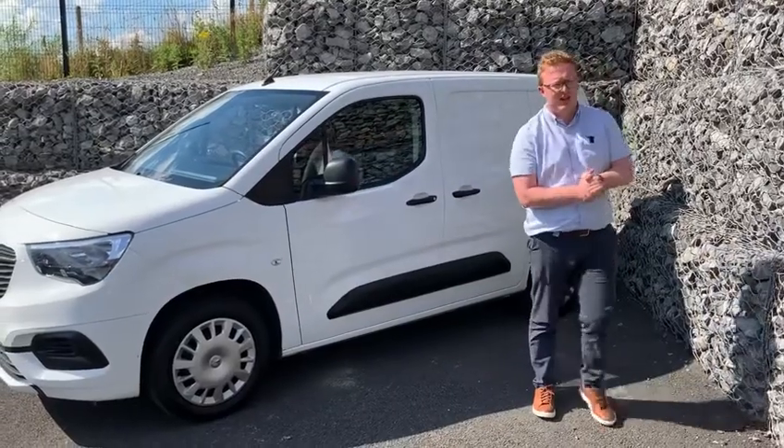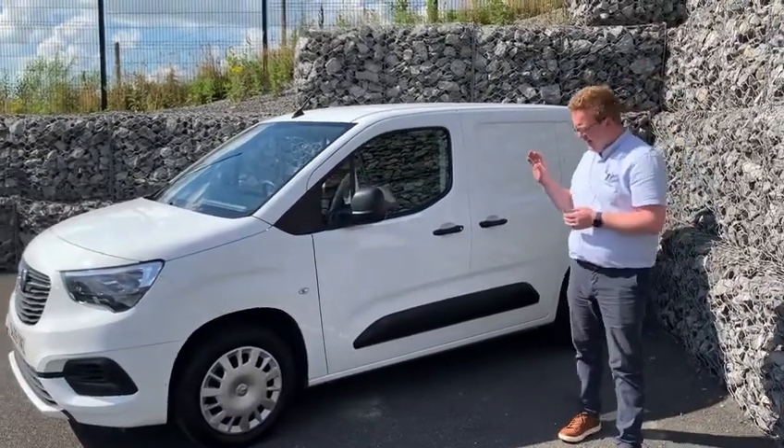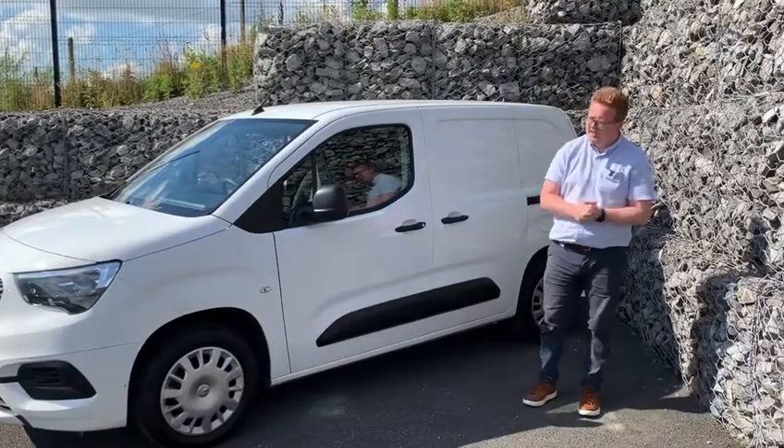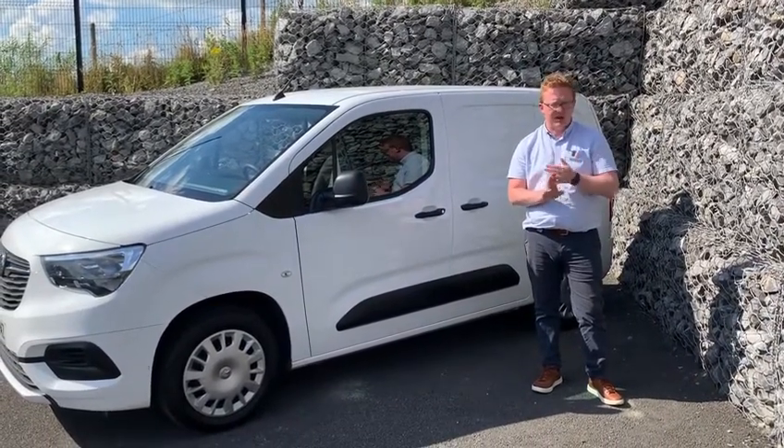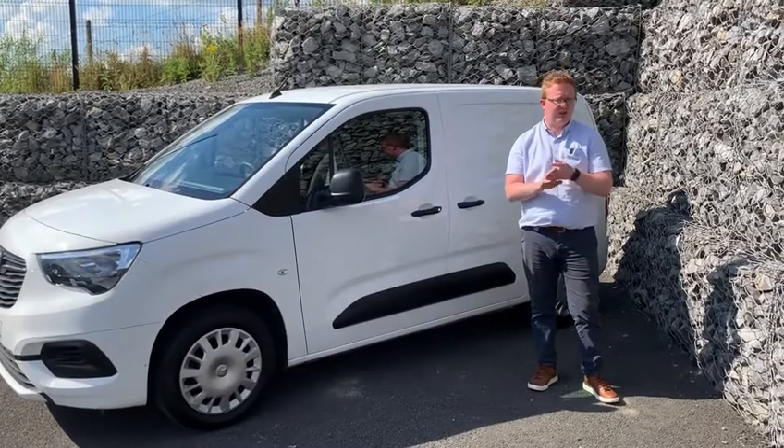I've got this fantastic 2020 Vauxhall Combo van here, fresh into stock just today, 39,000 miles on the clock. It has air conditioning, parking sensors, Bluetooth and automatic lights.